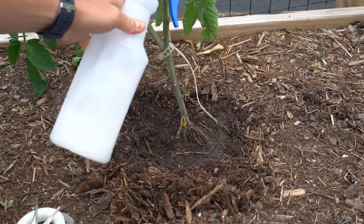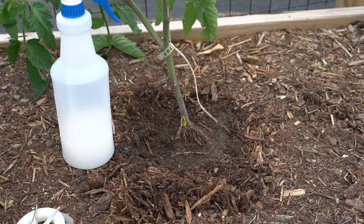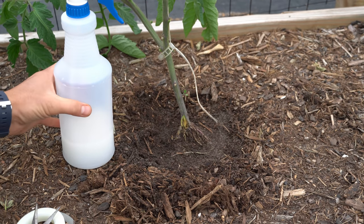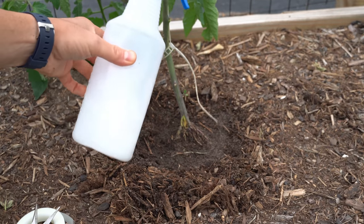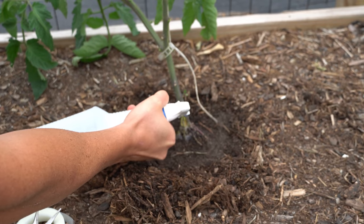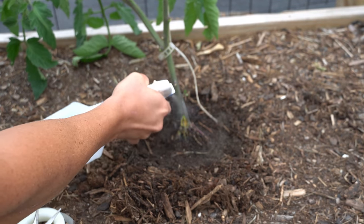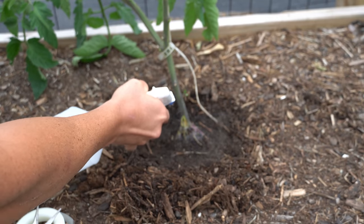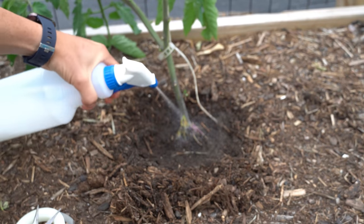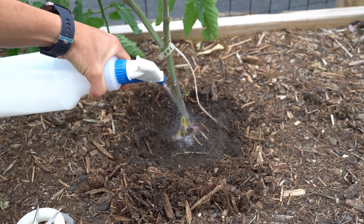Right here I have a spray bottle with water and pyrethrin concentrate. Pyrethrin is a broad-spectrum natural insecticide that has been refined down from the chrysanthemum flower and it acts as a nerve toxin to almost all insects. There's clearly something going on in here and I'm going to absolutely soak down this tomato right here. I want to make sure I drown any kind of attacking insects with this pyrethrin.